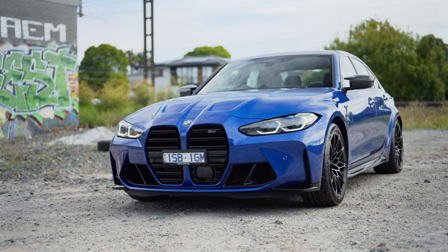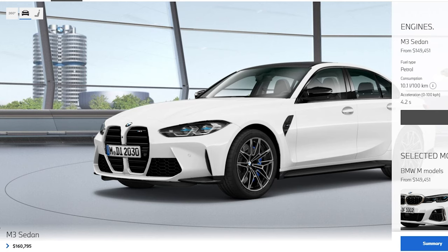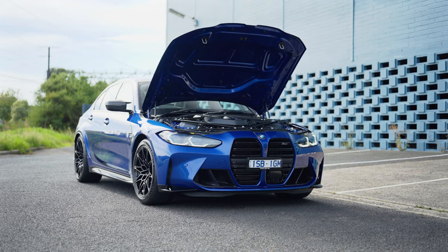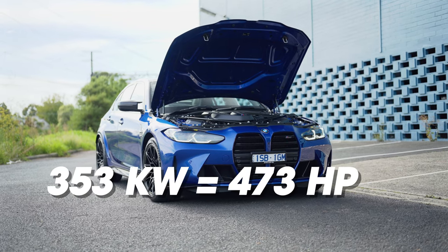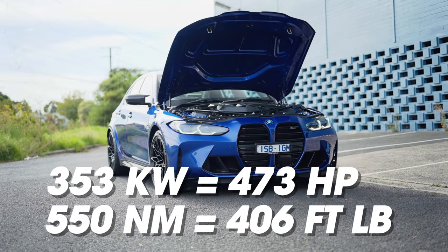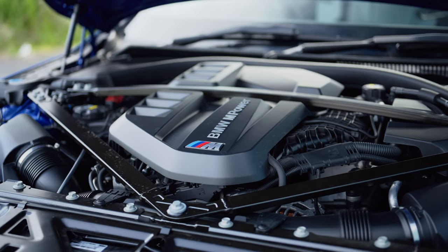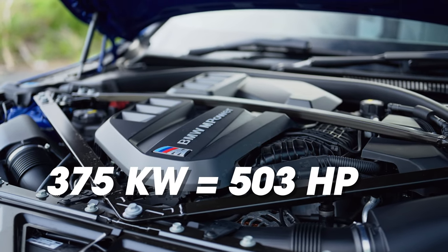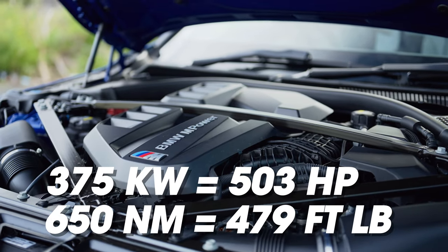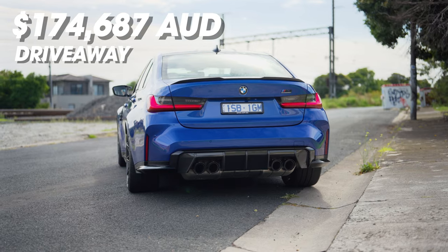The BMW M3 starts at almost $10,000 cheaper than the M4. It starts at just under $161,000 Australian dollars, and that comes with a slightly detuned inline-six twin-turbo engine pumping out 353 kilowatts of power and 550 newton-metres of torque. You can get that one with a manual, which you can't for this competition spec I'm driving. The M3 Competition comes with more power at 375 kilowatts and 650 newton-metres of torque, which will set you back around $175,000 Australian dollars.